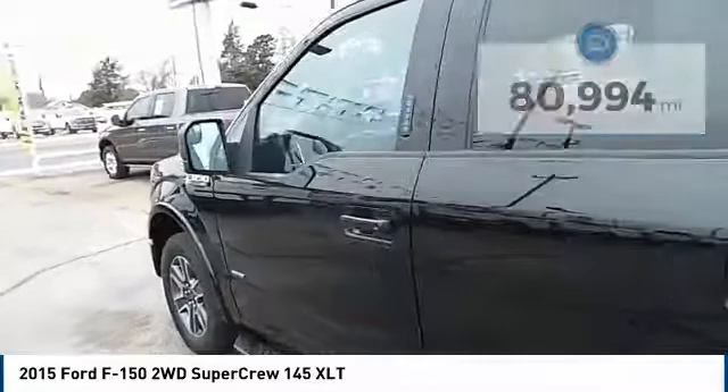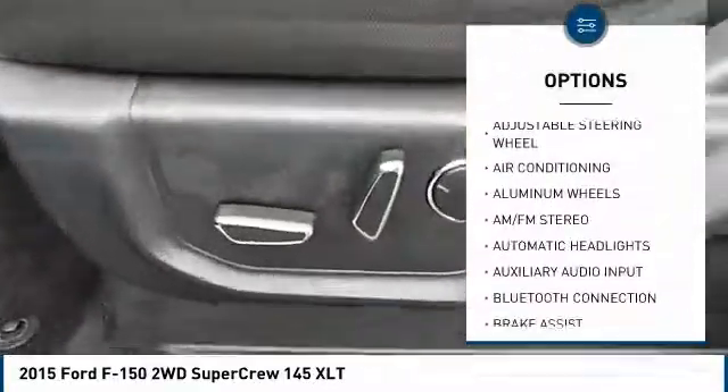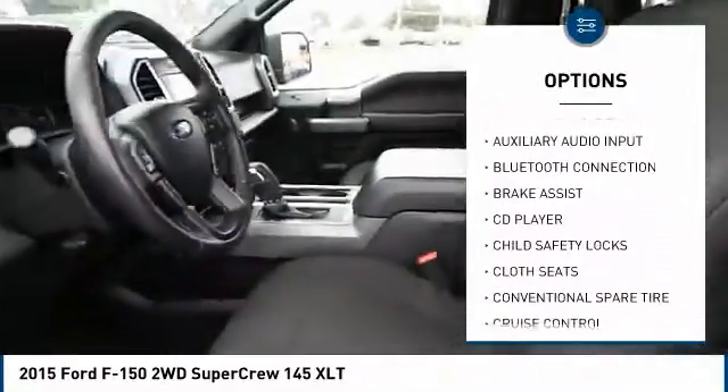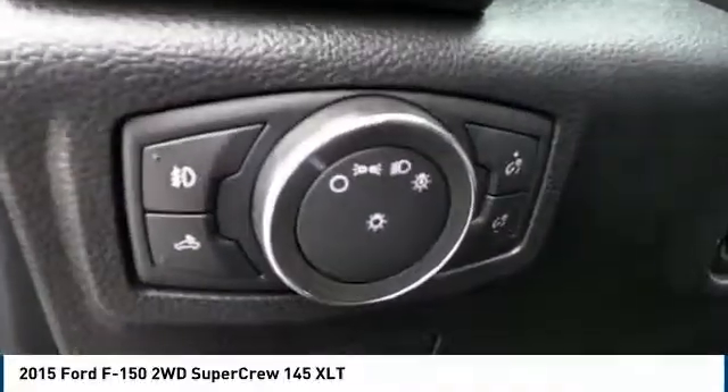Here are some of this vehicle's great options: anti-lock braking system, steering wheel audio controls, keyless entry, stability control, traction control, Bluetooth, air conditioning, dual airbags, power steering, and driver airbag.